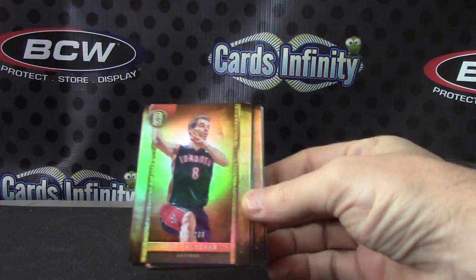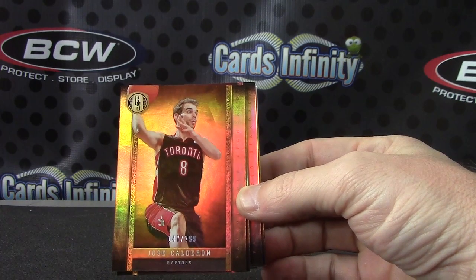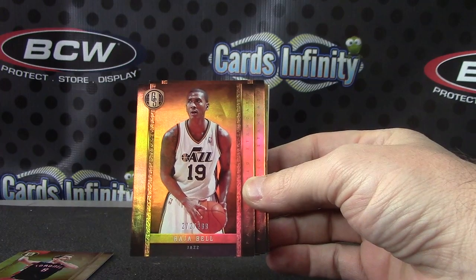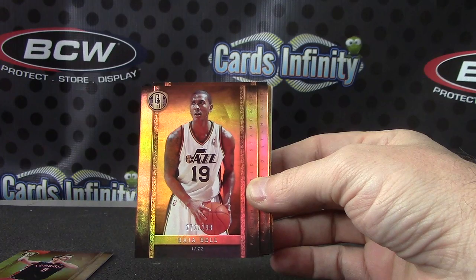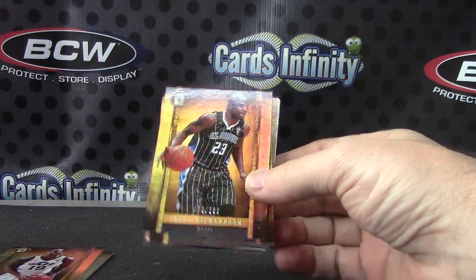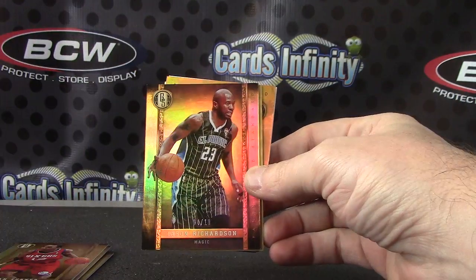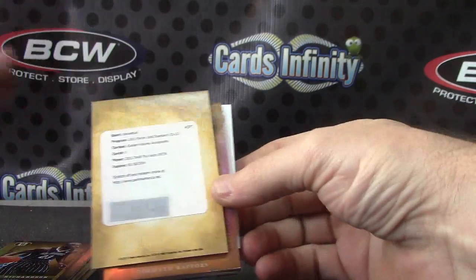Here we go — Jose Calderon. Rajah Bell, 2.99. Jason Richardson, 2.99. Evan Turner, 2.99. Jason Richardson numbered 410 — building the rainbow on that one. Congratulations.